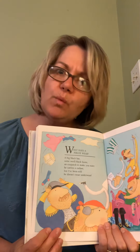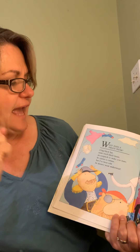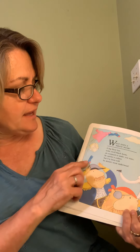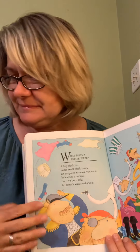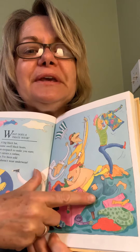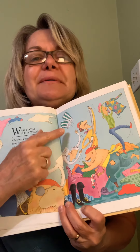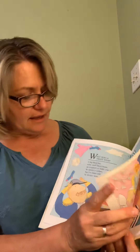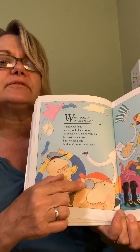What does a pirate wear? Maybe they don't just wear ripped up clothes. A big black hat, some swell black boots, an eye patch to make you stare. He carries a cutlass, but I've been told he doesn't wear underwear! They're throwing their clothes around and searching. Look, he's got torn little pants — see his little bummy. There's the boots. And a cutlass is like a sword — or maybe that's an eye patch. Maybe that's the cutlass.